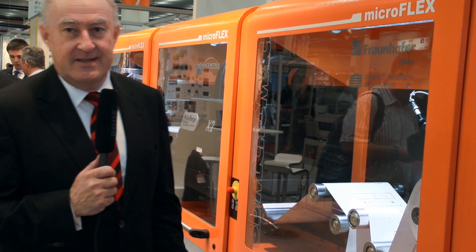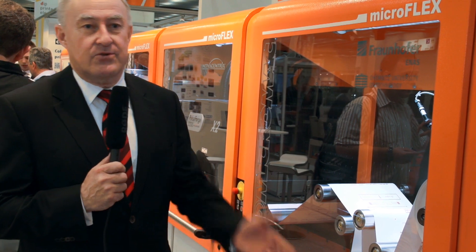Our project starts here at the Drupa. Welcome to the booth of 3D Micromac from Chemnitz in Saxony. We can see here a new realized machine concept that helps us join the printing industry and printing electronics.